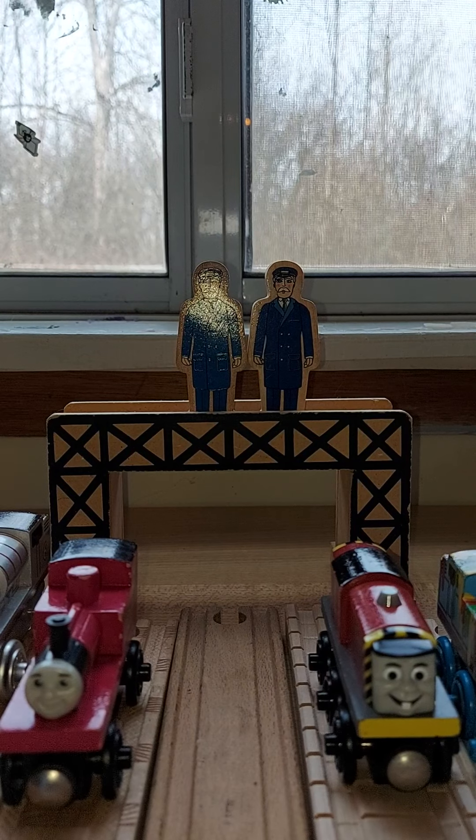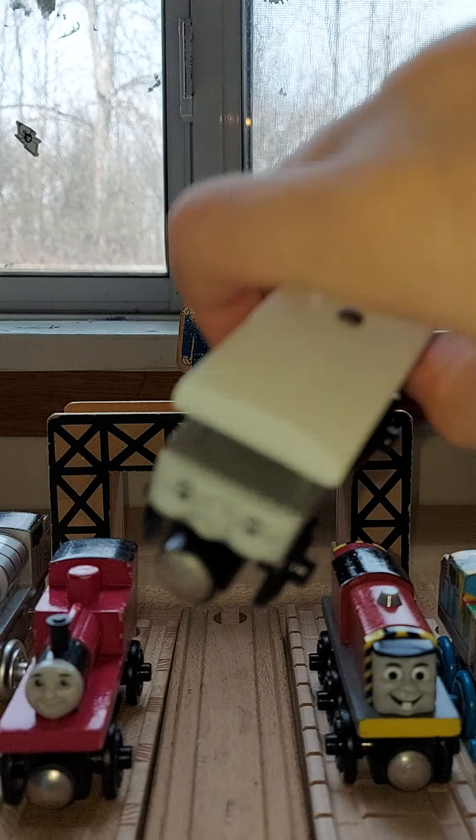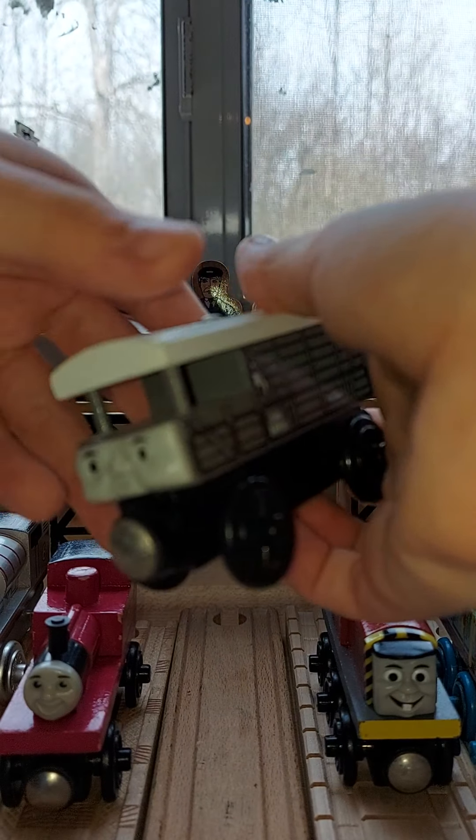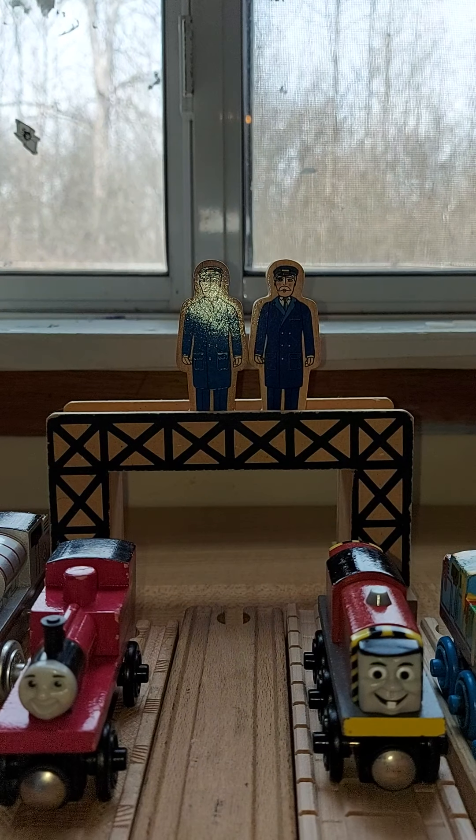This Toad is rare and has no name on the bottom. The price was $19.99. This Toad looks pretty good.